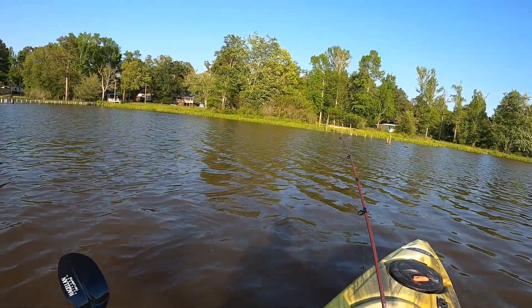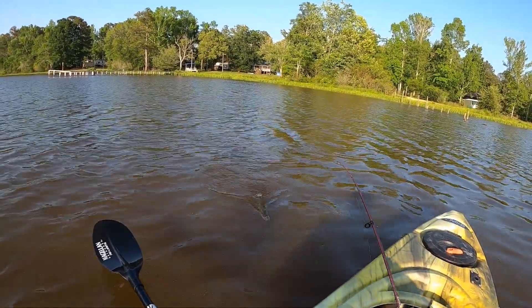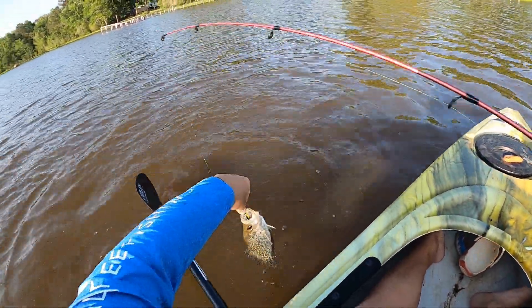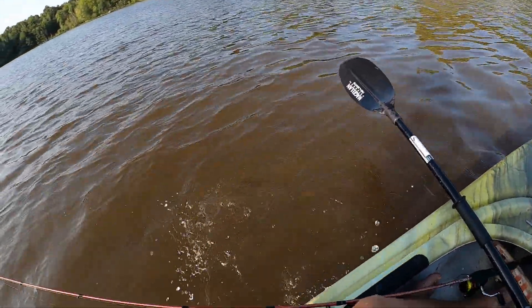Got whatever it is — crappie! Good crappie, about 10 inches. Thank you, fish!